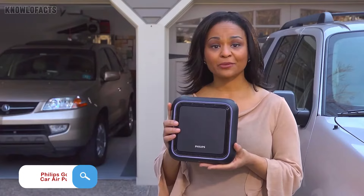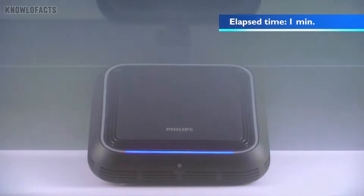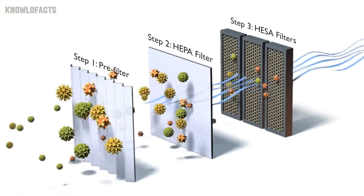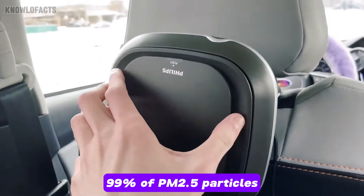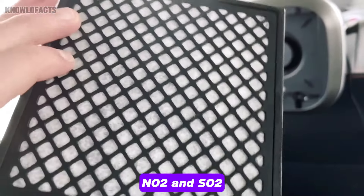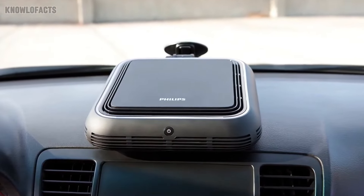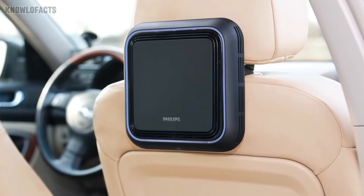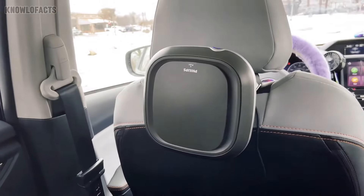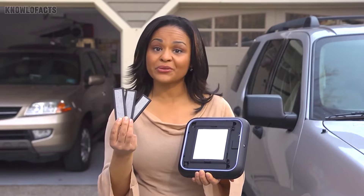The Philips GoPure Car Air Purifier is designed to keep the air inside your vehicle fresh and free from harmful pollutants. With its advanced three-layer filtration system, it effectively removes up to 99% of PM2.5 particles, allergens, bacteria, and toxic gases like NO2 and SO2. Compact and easy to install, it fits seamlessly into your car's interior, providing clean air with minimal effort. The built-in air quality indicator uses blue, yellow, and red lights to let you know how clean your air is at a glance, making it perfect for those who want a healthier driving experience.